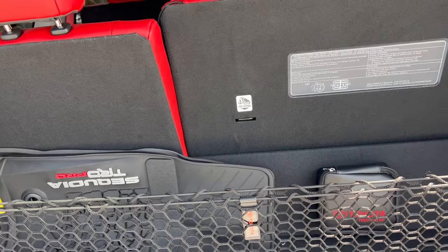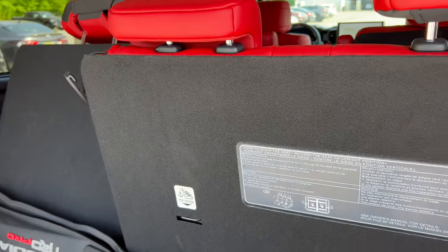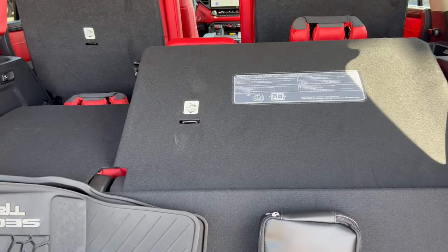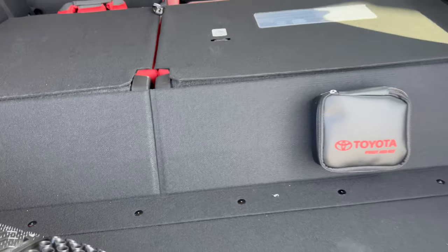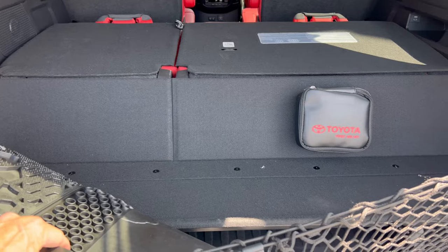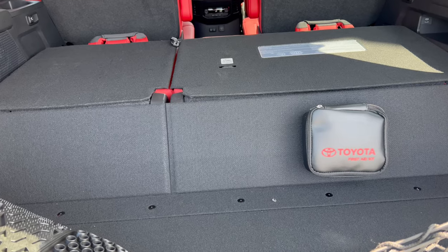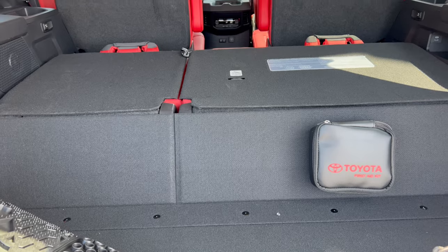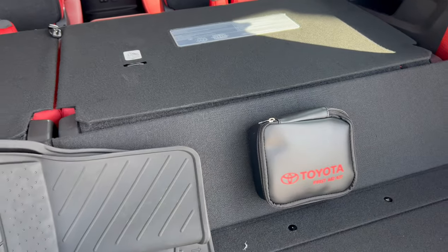To fold the third-row seats down, there are power-down buttons back here. Hit the left button, hit the right button, and the headrests move down automatically and the seats go down. However, it's not totally flat — there's a kick-up. The competition has flat floors; the Sequoia does not. I would have liked to see Toyota do a flat floor once that third row goes down, but it is what it is.